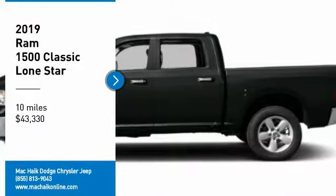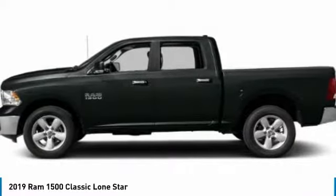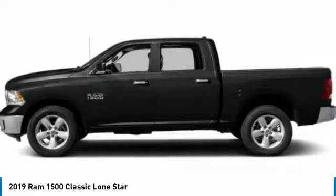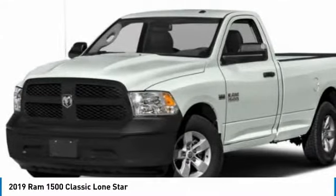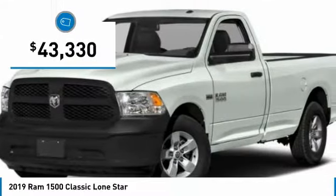Don't miss this great vehicle. It's equipped with great features. You'll want to take this vehicle home. Make a great choice today. Visit the dealership today and see this vehicle first hand — it is priced below $45,000.